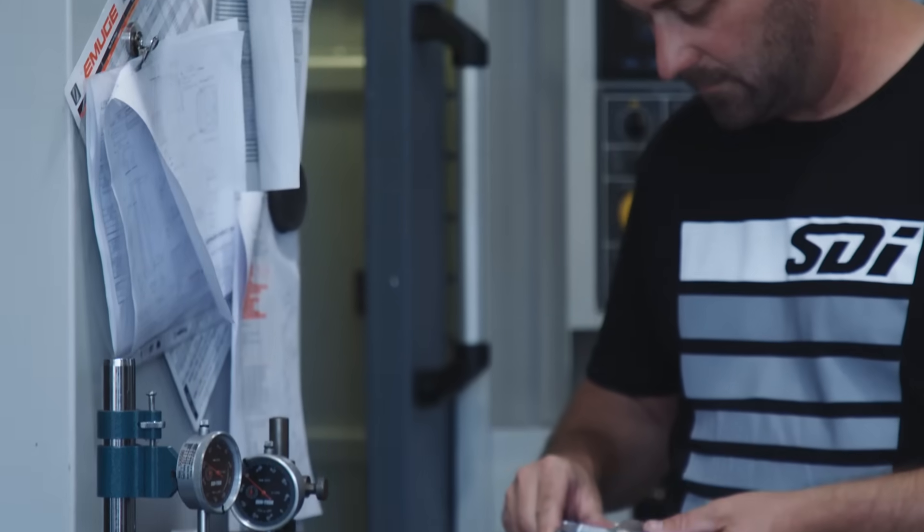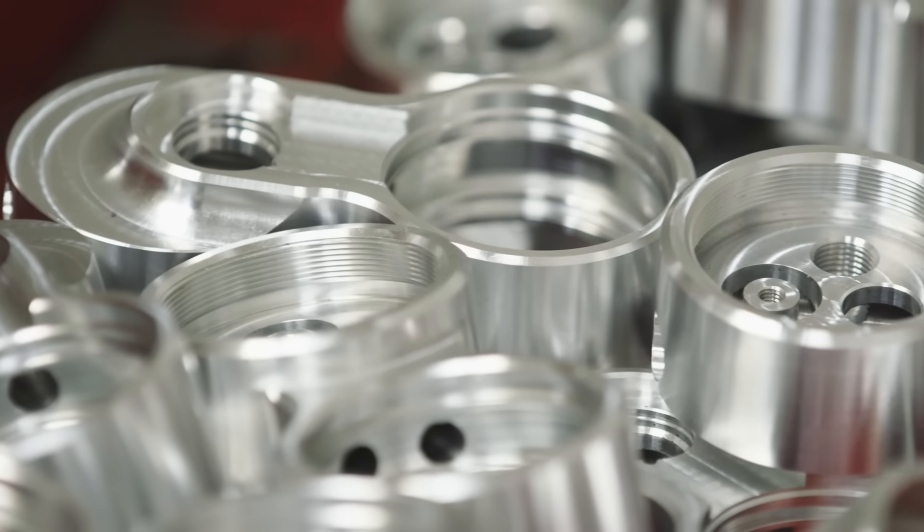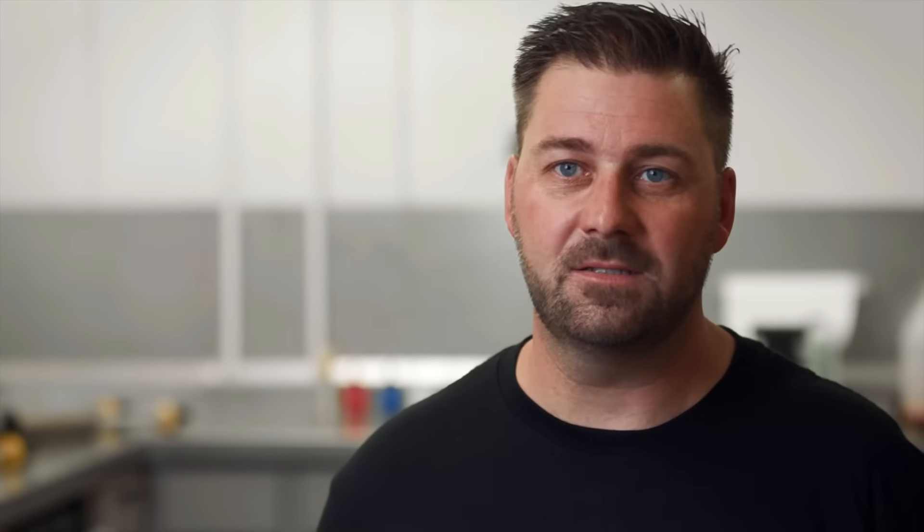With the 20 years of experience we had, we ended up developing a complete product line from motorcycles, UTV, snowmobile, and now we're really excited about the E-Click suspension for Jeeps.